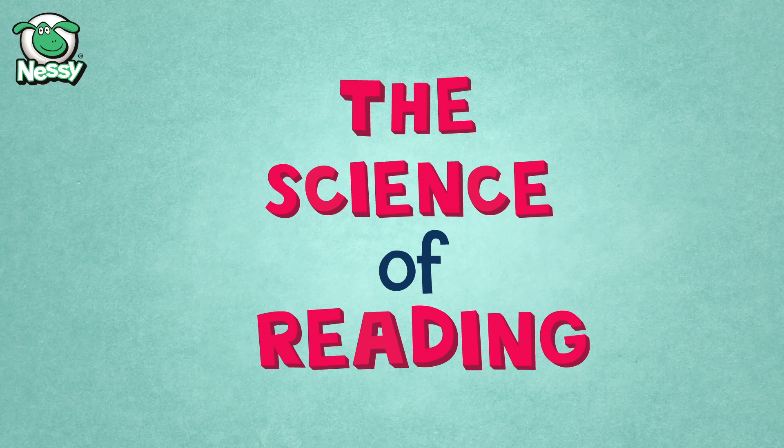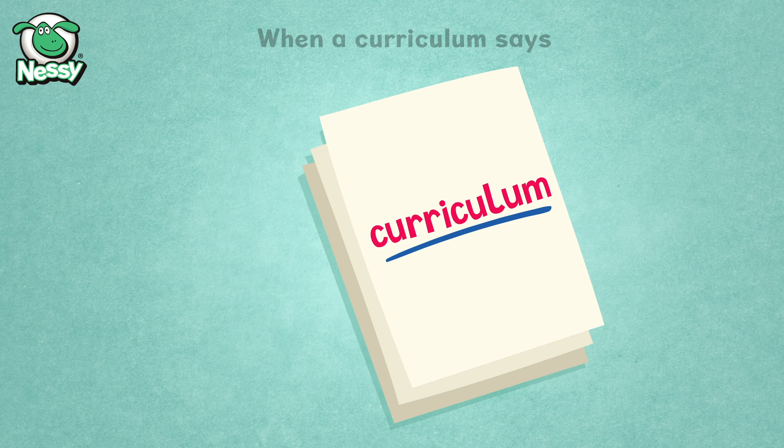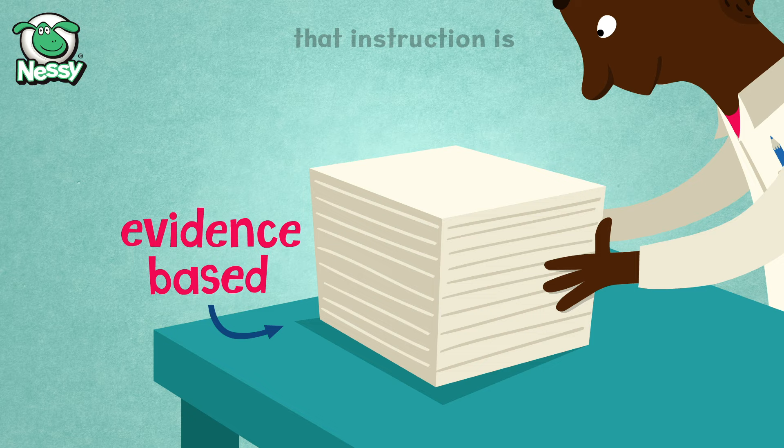The Science of Reading. The science of reading is everything that is scientifically known about reading, including how it should be taught. When a curriculum says that it follows the science of reading, it should mean that instruction is evidence-based and founded upon research.